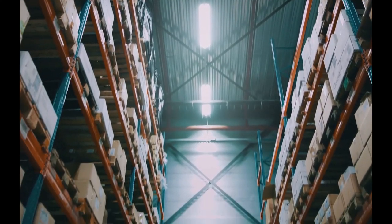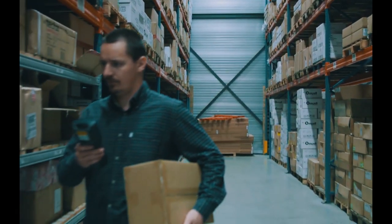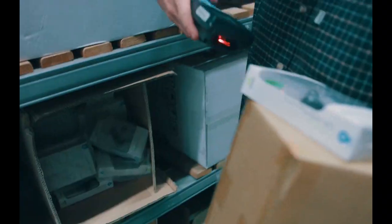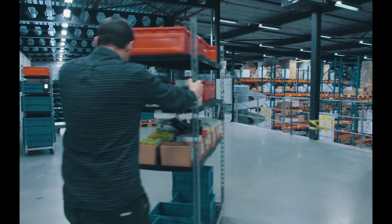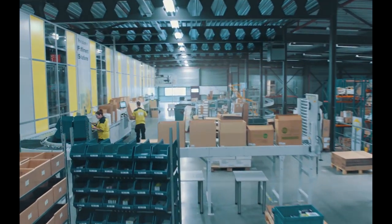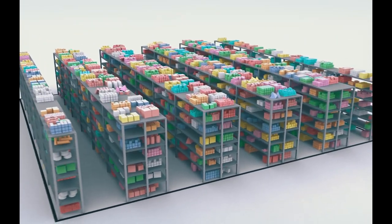We have stored things in shelves forever. It's natural to us. We want things to be within an arm's reach. Robots, on the other hand, shouldn't have to. They shouldn't need rows of shelves or long walkways. So why waste time on shelf-based solutions when AutoStore is here?